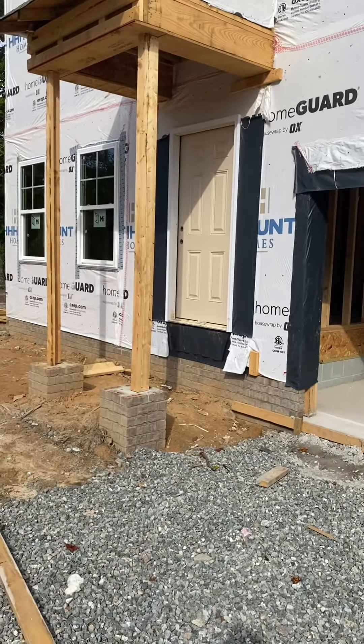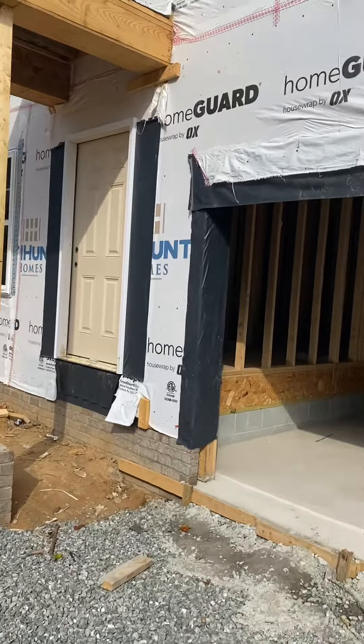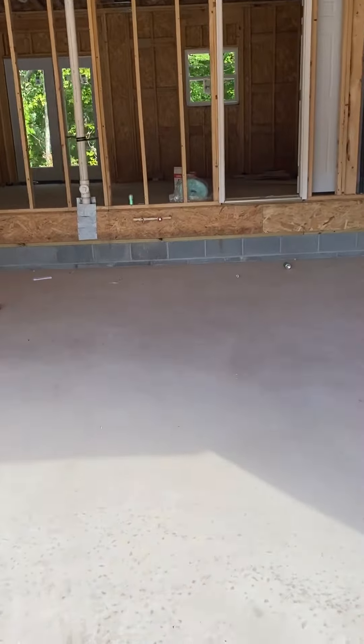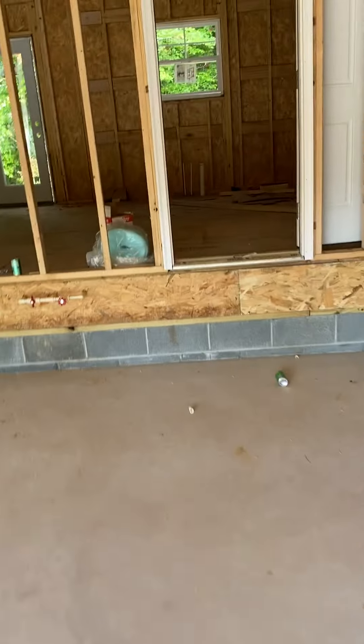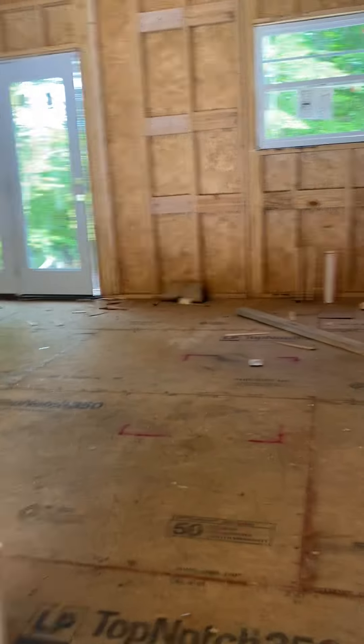I'm doing another video of the inside of the house. I'm going to go through the garage — they just got it paved, put concrete there. There will be stairs here.